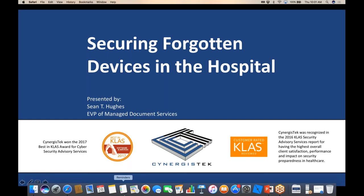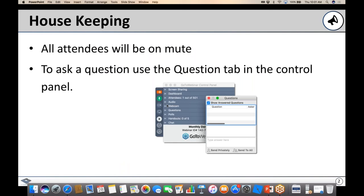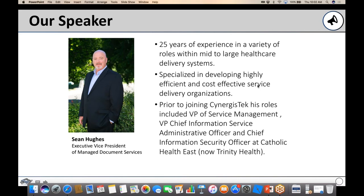Welcome to 'Securing Forgotten Devices in the Hospital.' The presenter is Shawn Hughes. Everyone is on mute; if you have a question, click on the questions tab in your control panel and type it in. Shawn is EVP of Managed Document Services at Synergistic Tech, with over 25 years of experience specializing in developing highly efficient and cost-effective service delivery organizations. Prior to joining Synergistic, he served in IT and security roles at Trinity Health, previously Catholic Health East.